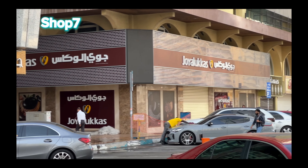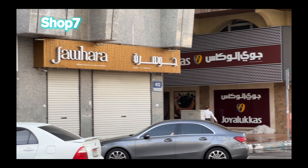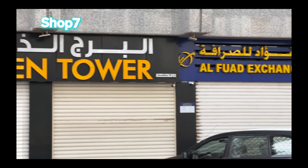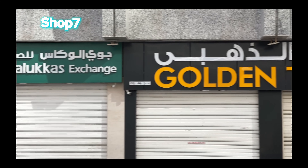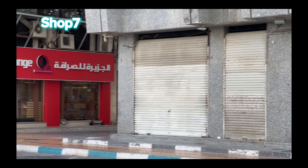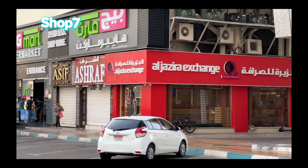Showroom for rent in Abu Dhabi, prime location, direct from owner in the heart of the city — Hamden Street, Gold Souk. Establish your business in this spacious and well-maintained showroom, ideally located in the heart of Abu Dhabi, on Hamden Street, in the Gold Souk.